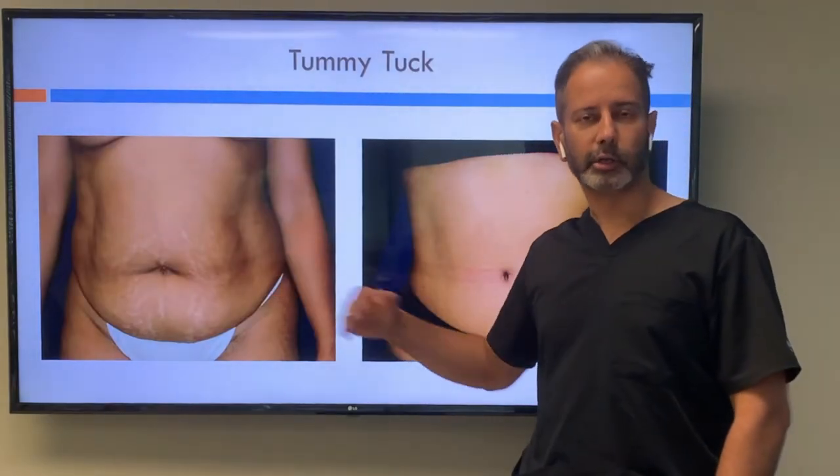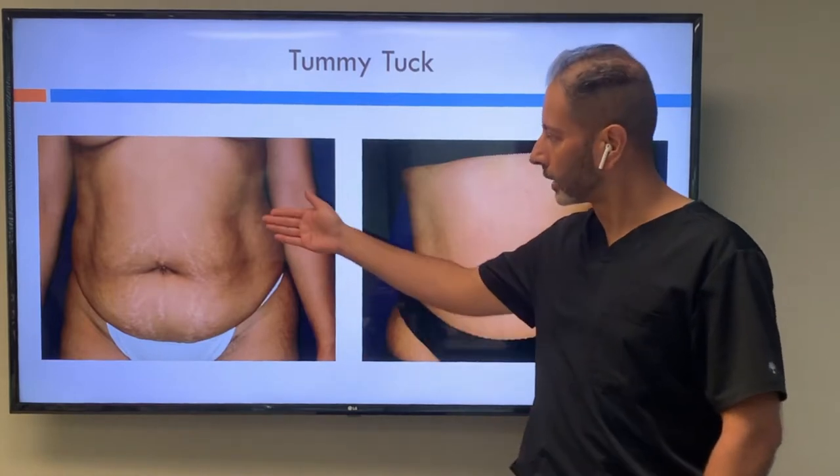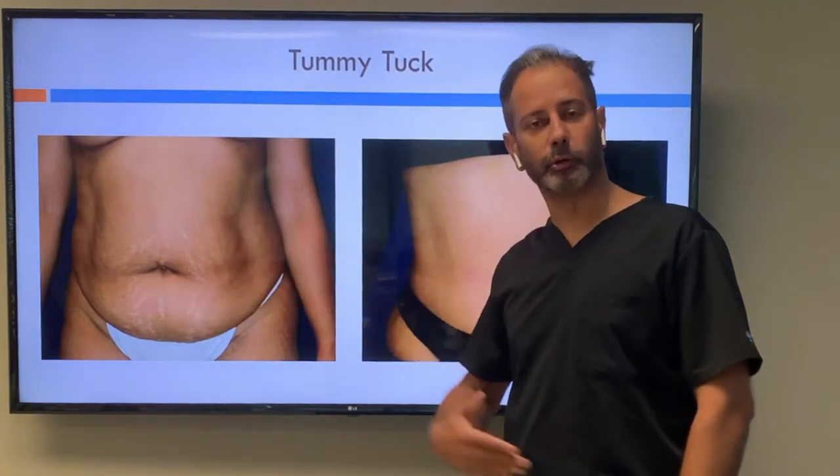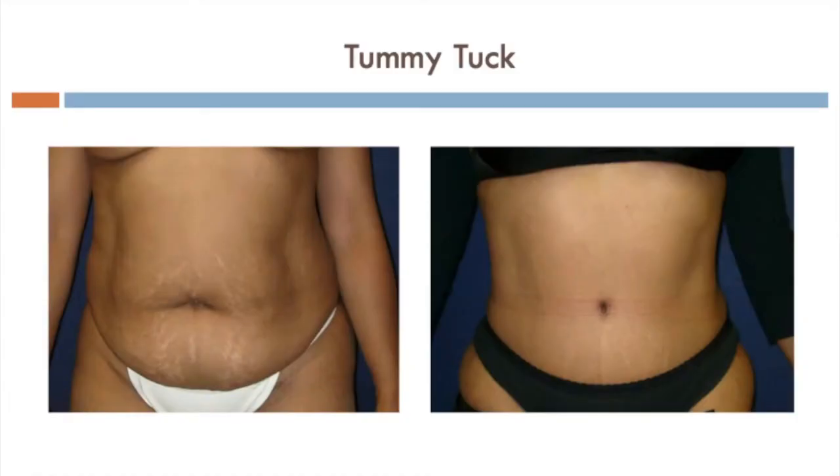This person has lots of stretch marks and muscle laxity from having had children, and extra skin that laps or folds over her undergarments. She got a tummy tuck, which is the most appropriate procedure for her because of the muscle laxity and extra skin with stretch marks.